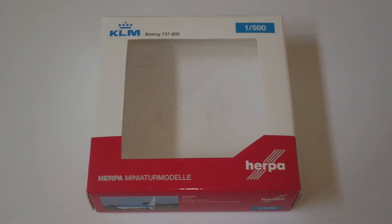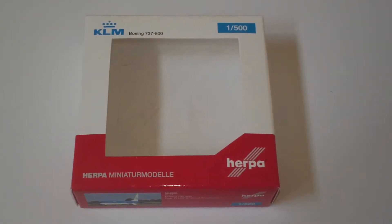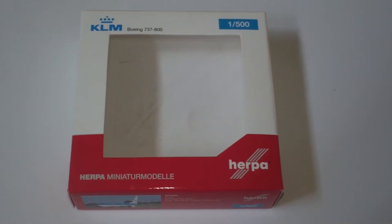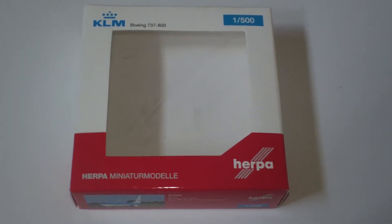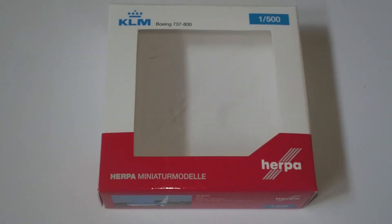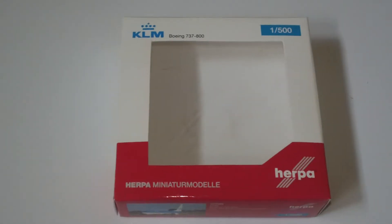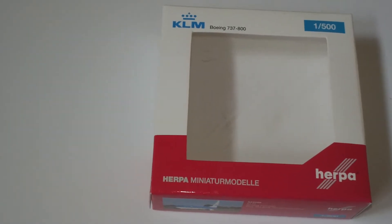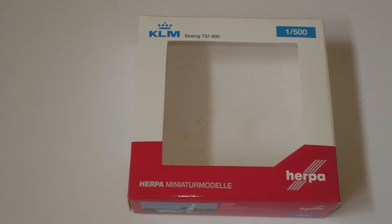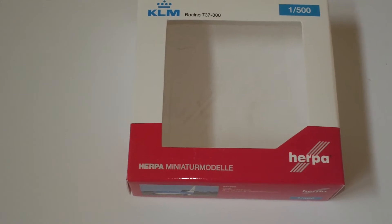Hey everyone, it's Jack Fucke again. I'm back with another 1:500 scale airliner review. Today we're looking at the HERPA KLM Royal Dutch Airlines Boeing 737-8K2, catalog number 524568. It's a 2013 limited production, comes in the 2000s colors, and is named Great Shearwater. It comes with the SkyTeam logos, is a new generation 3 model, registration PH-BCB, powered by two CFM56-7B27 engines.